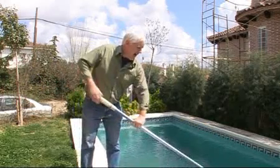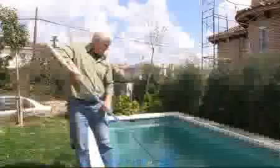Let's get some of these leaves out of the water. The leaves are on top and I'm skimming them off with my net.